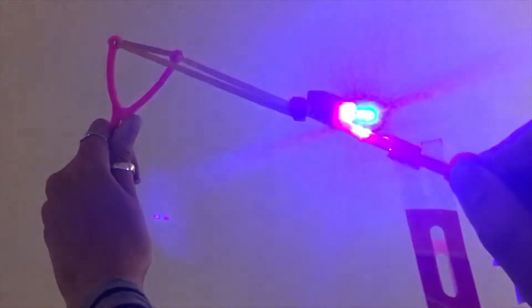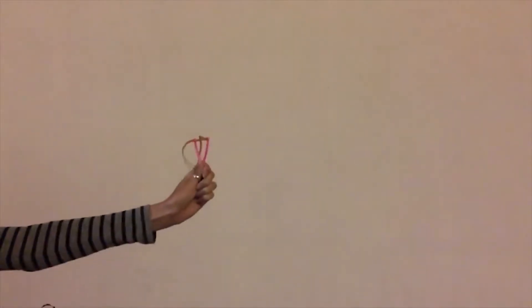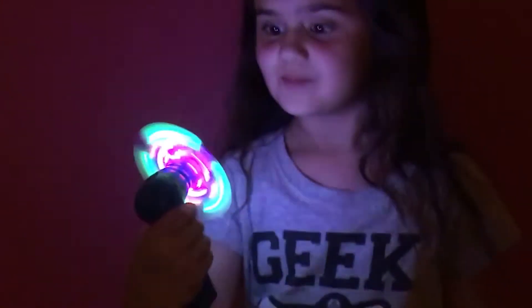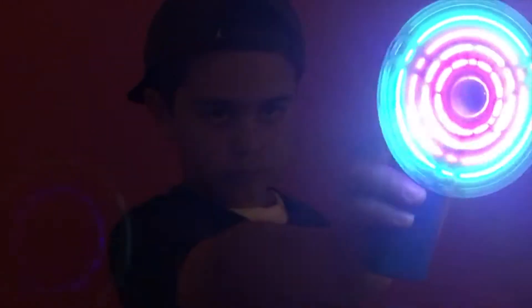Sell about five items and earn a light up slingshot. Sell about ten items and earn a light up LED fan. Sell about eighteen items and earn a flashing spinner.